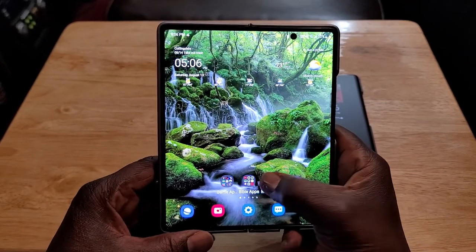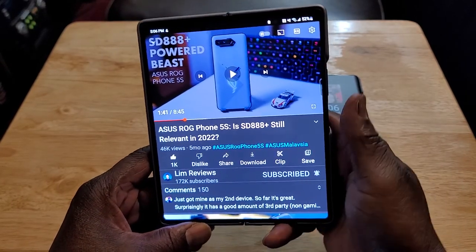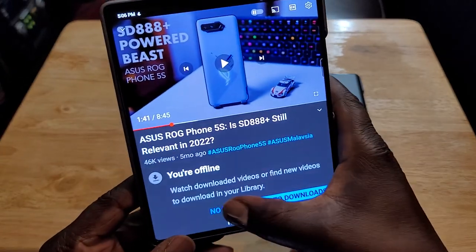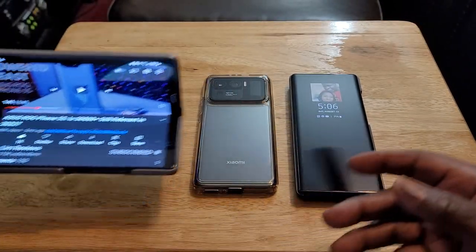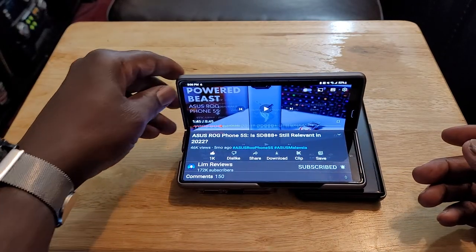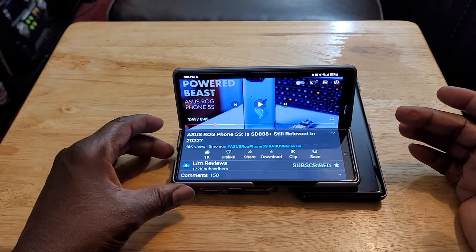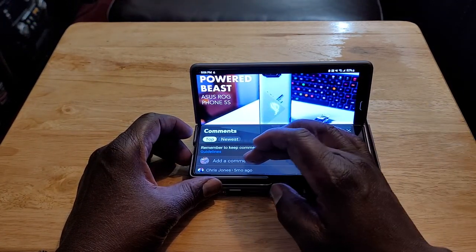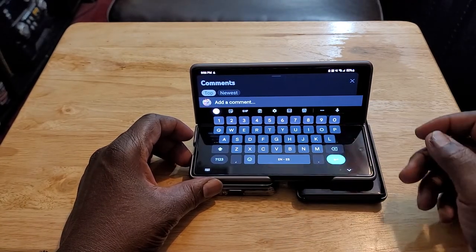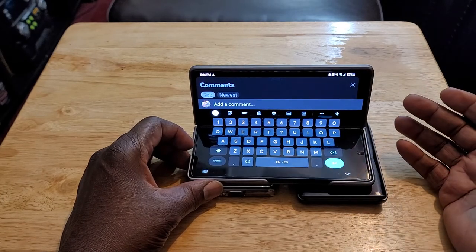Next is flex mode. I love flex mode. You turn it like this, and you can still see the video. Say you want to answer comments in the comment section — your keyboard comes up right down at the bottom. They call this flex mode, and it's cool — you can respond to comments while still watching the video.